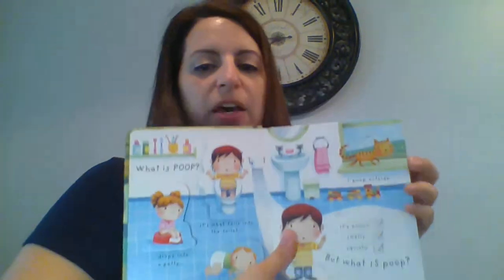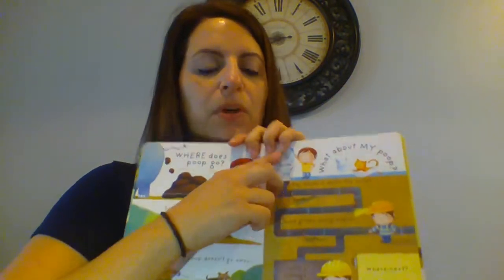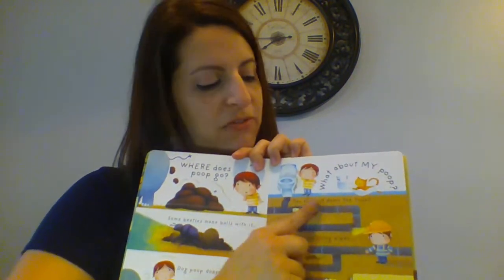Lift the Flap: Very First Questions and Answers — What is Poop? This is good if you're doing potty training or going through that lots-of-questions phase that kids go through. This one's a lot of fun. Our favorite page is where you get to flush the toilet, follow it through the pipes, and see that it ends up in the sewage tank. So this one's a really neat book.